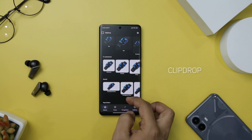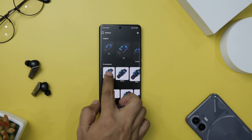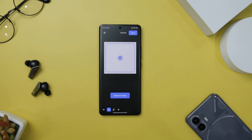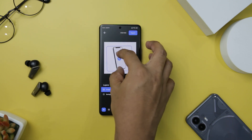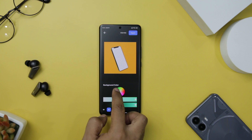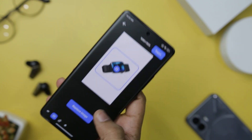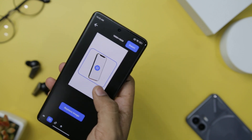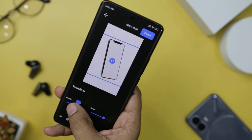If you are tired of spending hours manually extracting objects from images, look no further than ClipDrop. This groundbreaking Android app has revolutionized the world of picture cleanup with its remarkable AI-powered capabilities. One of the most impressive features is its real-time object recognition and extraction using advanced AI algorithms. You can simply point your camera at an object, and the app will instantly recognize and extract it with astonishing accuracy. One of the most powerful features is its ability to remove backgrounds with just a single click — particularly useful for graphic designers and photographers. Even if you are new to photo editing, this app's intuitive user interface makes it incredibly easy to use.